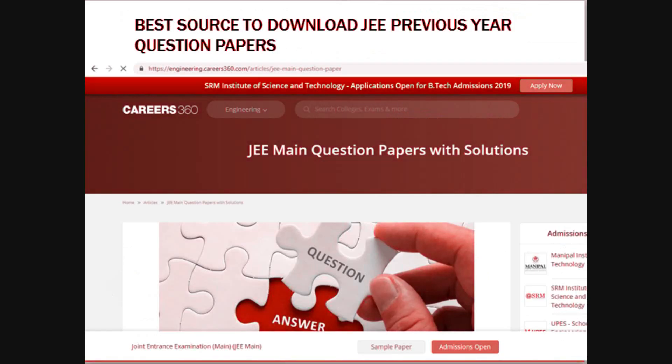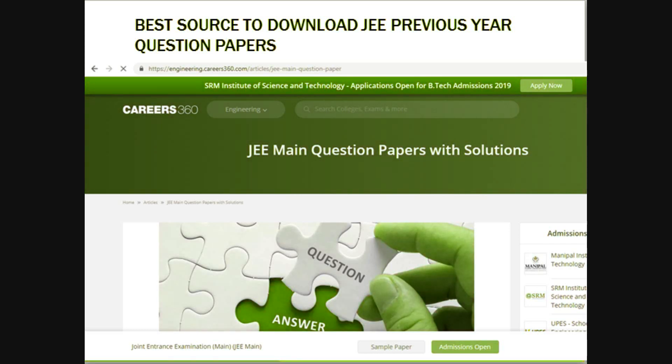We all search for JEE Main previous year question papers, but a lot of sites just show ads. I am suggesting one site: engineering.cadios360.com — this is a very great site I use for JEE Main question paper downloads. You can get clear print, clarity images of diagrams, and solutions as well. I prescribe this site for all our subscribers.